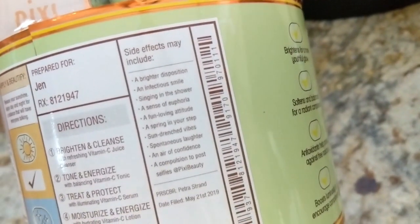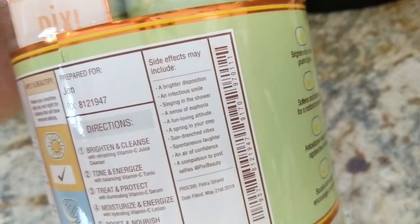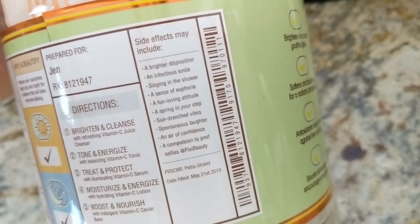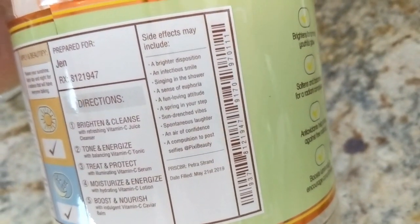On the packaging it lists some hilarious side effects: a brighter disposition, an infectious smile, singing in the shower, a sense of euphoria, a fun-loving attitude, a spring in your step, sun-drenched vibes, spontaneous laughter, an air of confidence, and a compulsion to post selfies at Pixi Beauty. That is hilarious!